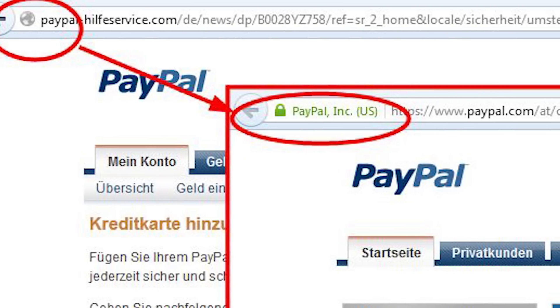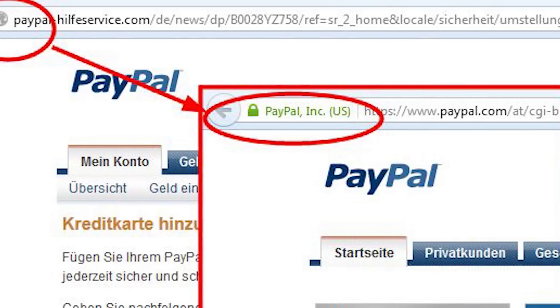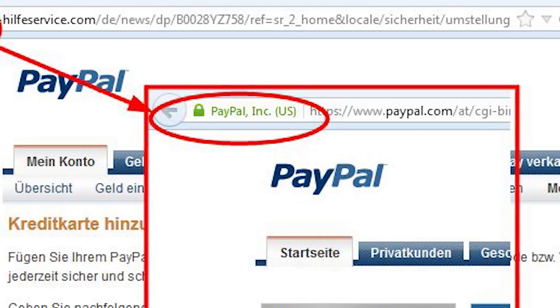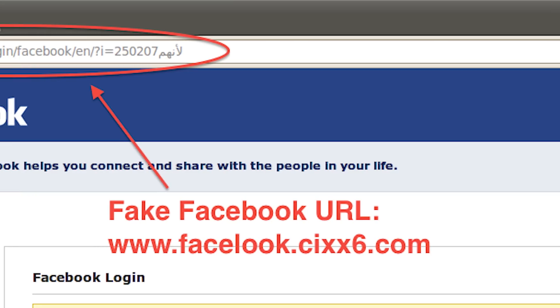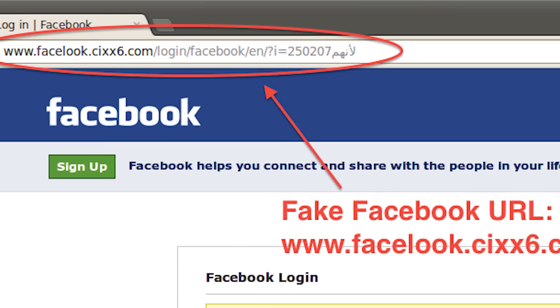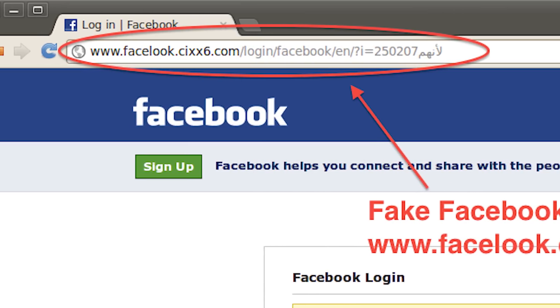The first thing we'll talk about is phishing. Phishing websites are made to look like legitimate websites that you may actually use, like PayPal, your banking website, or other websites like Facebook. These are generally easy to avoid — make sure when you're browsing that you check the web address, and if it doesn't look natural, don't enter your credentials.